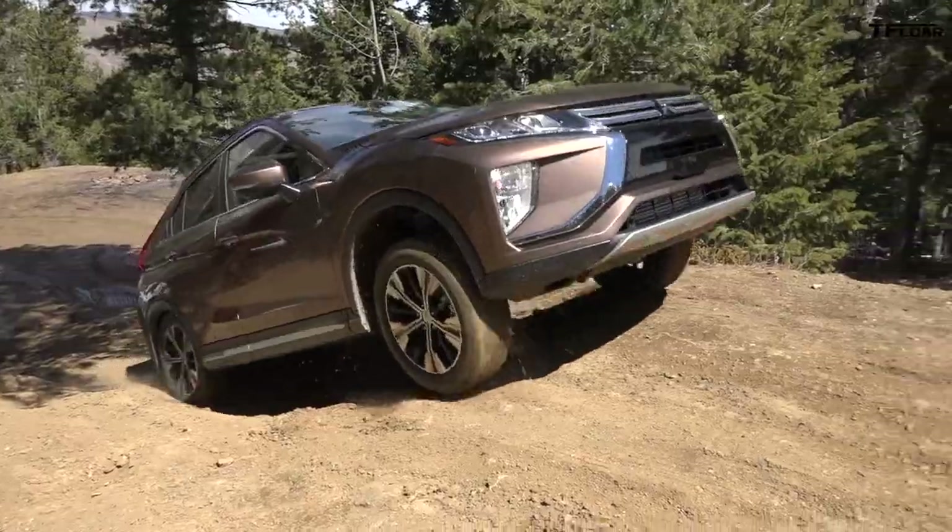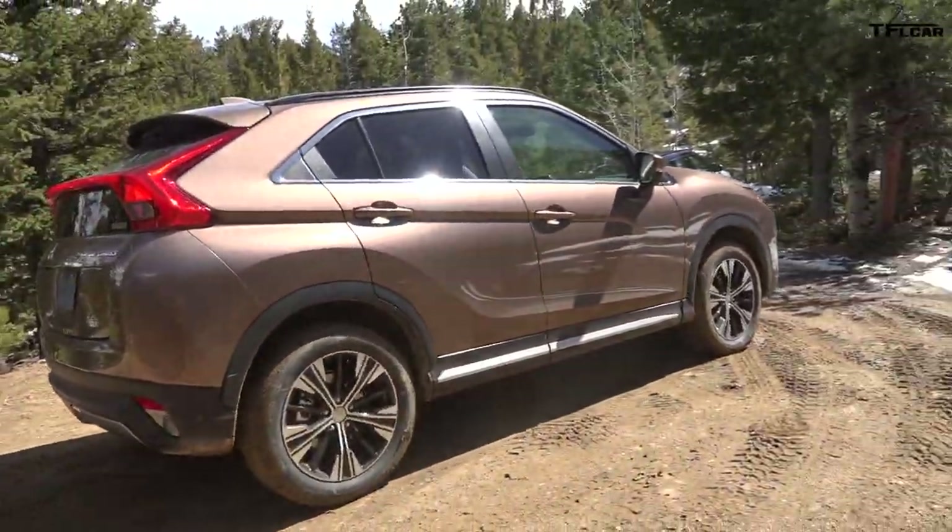Let's see if the rear end is going to kick in any more power. It worked! I am really impressed — did not expect that to work at all. Well done, little guy.